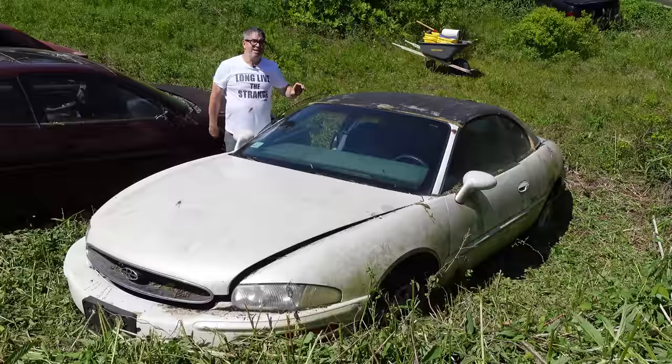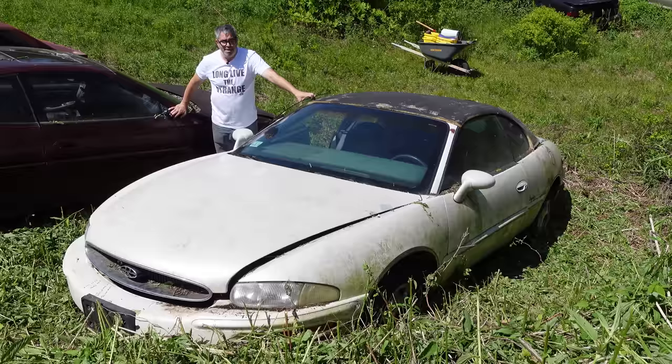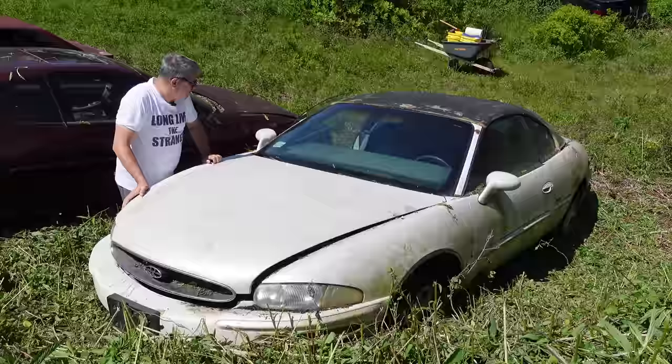In 1979, Buick did launch a turbocharged engine in certain Rivieras. But for this eighth generation right here, something different arrived under the hood — a supercharger. And that's what we have right here.